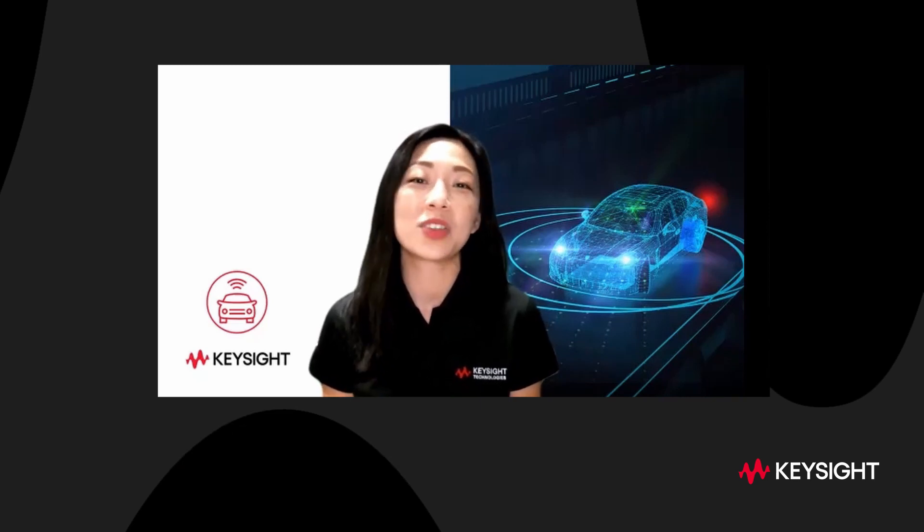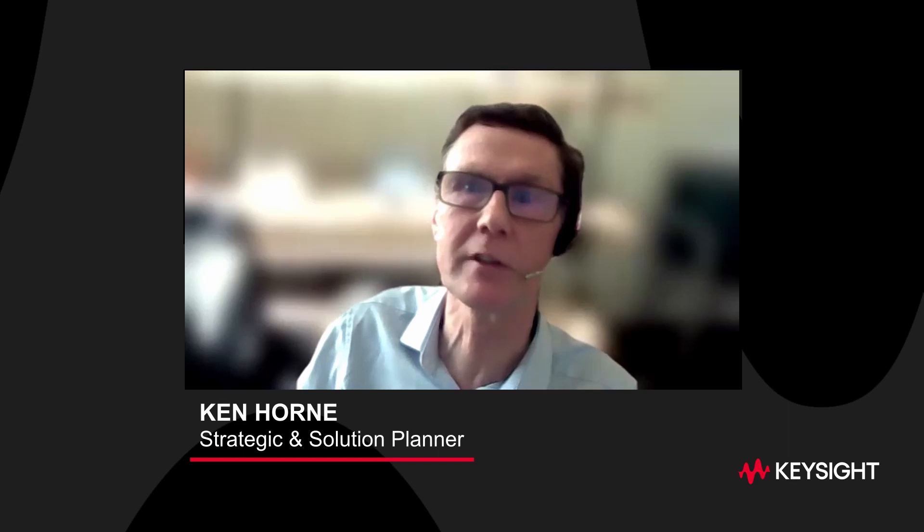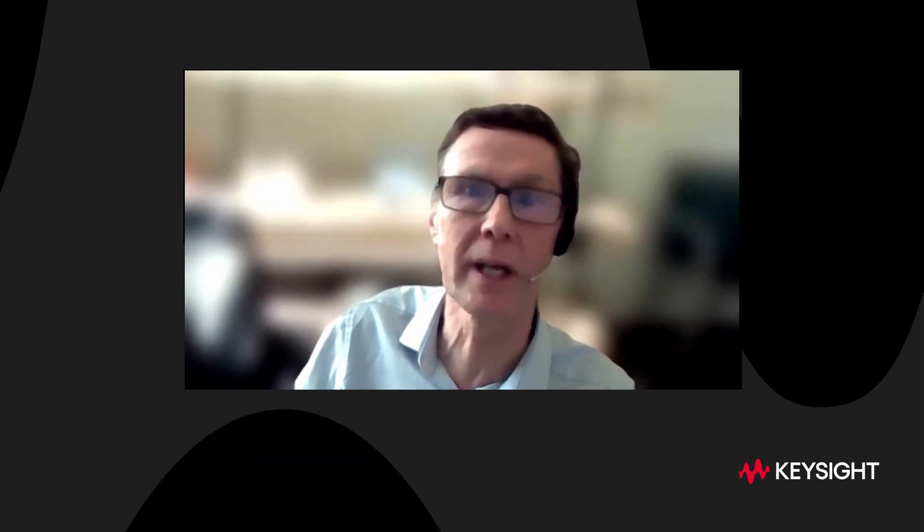Welcome to another episode of Auto Tech Talk, where we will be talking about all things automotive. Transition to electrically powered vehicles is the most immediate trend in the industry, focusing the minds of the traditional OEMs and attracting investment in new vehicle makers.